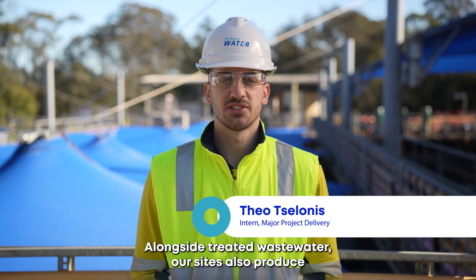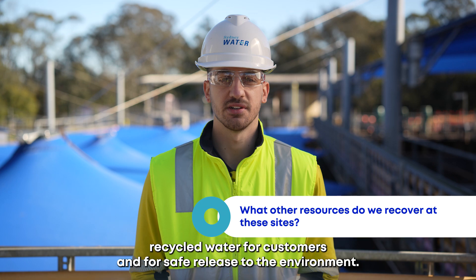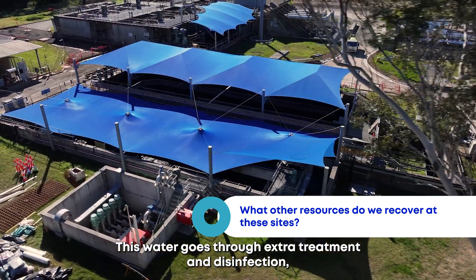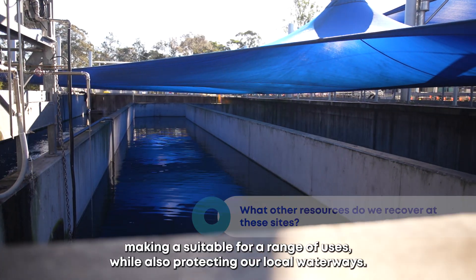Alongside treated wastewater, our sites also produce recycled water for customers and for safe release into the environment. This water goes through exit treatment and disinfection, making it suitable for a range of uses while also protecting our local waterways.